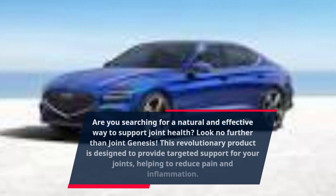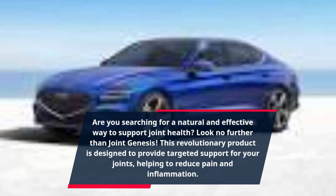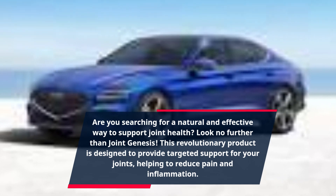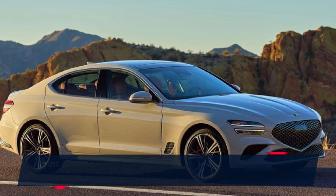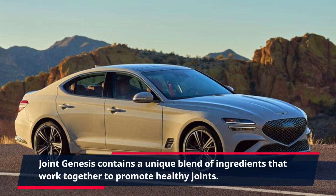Are you searching for a natural and effective way to support joint health? Look no further than Joint Genesis. This revolutionary product is designed to provide targeted support for your joints, helping to reduce pain and inflammation. Joint Genesis contains a unique blend of ingredients that work together to promote healthy joints.